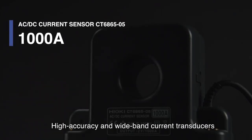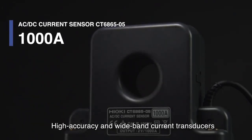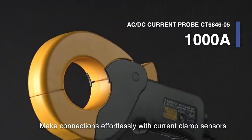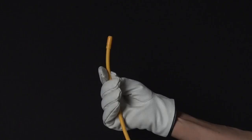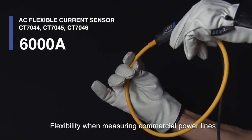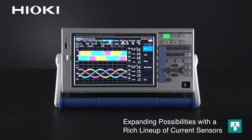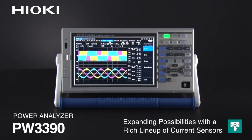Achieve high accuracy and wide band testing with current transducers, make connections effortlessly with current clamp sensors, and have ultimate flexibility when measuring commercial power lines. Introducing the Hioki PW3390 Power Analyzer, expanding possibilities with a rich lineup of current sensors.